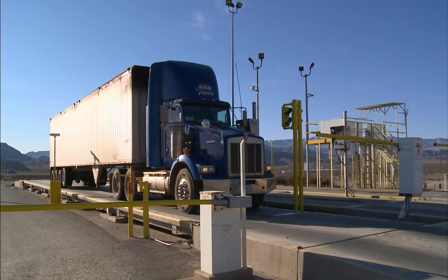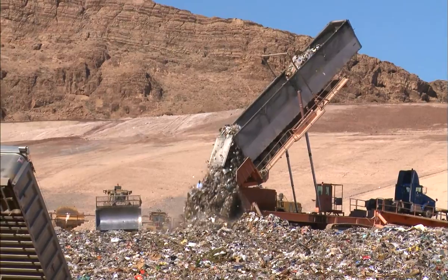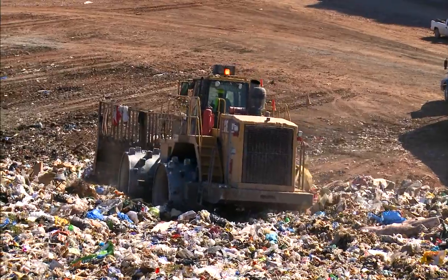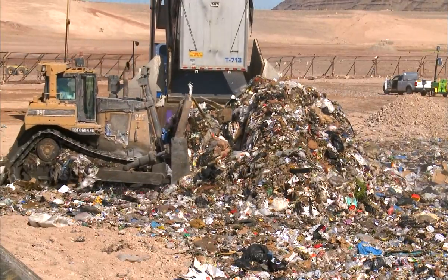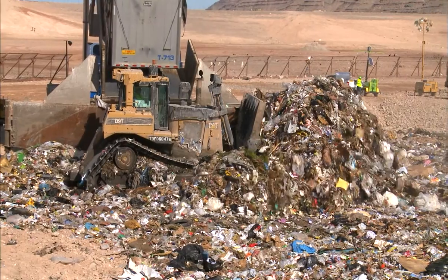At the landfill, each truck is weighed and sent to an area called the working face. Trucks are emptied into a designated open landfill surface area called a cell. With the use of heavy duty bulldozers, the waste is compacted to maximize space. Only small cells are ever exposed to the outside air at any one time, to reduce unwanted litter and odor.